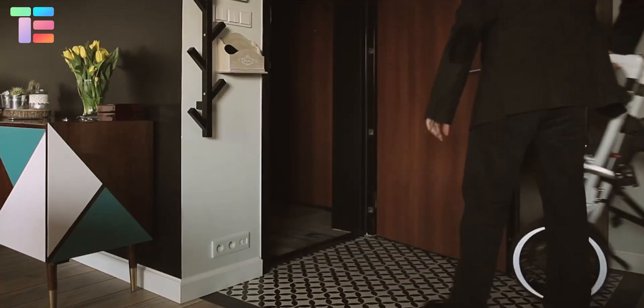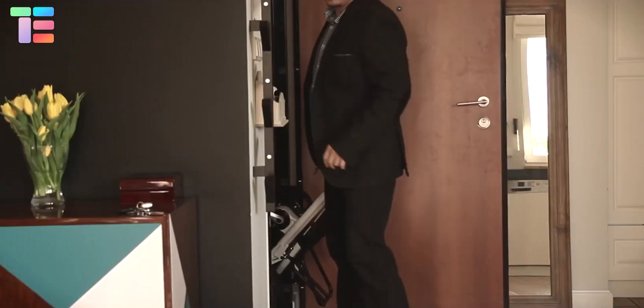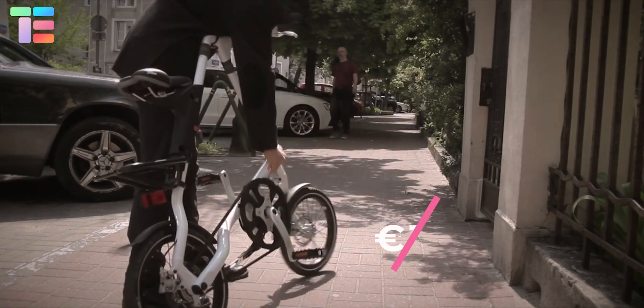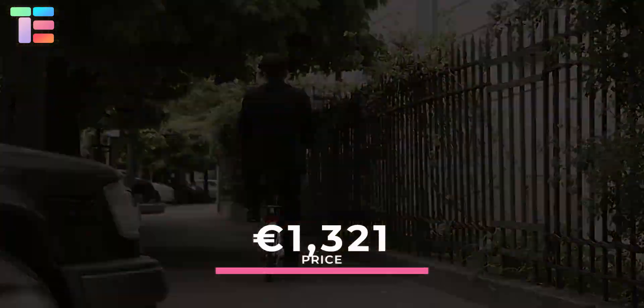After folding, the rider can easily roll the Strider along with them at home or put it in the car's trunk. The approximate price of Strider is €1,321.